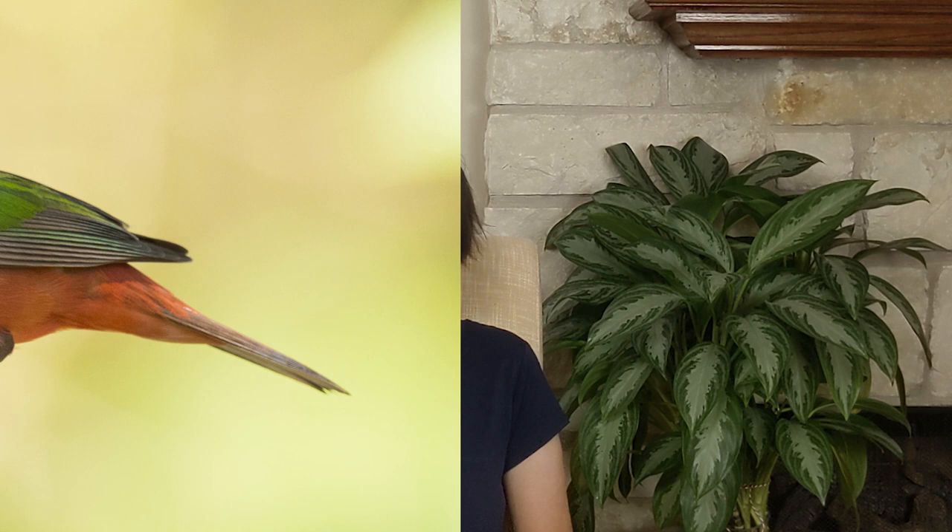It's always great to hear from CTG viewers about what's going on in their garden world. Here's a roundup of late April to May discoveries while shuttered at home.